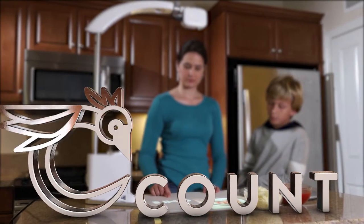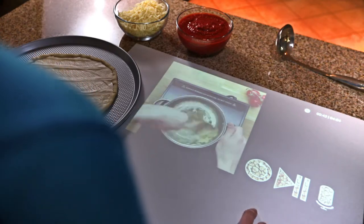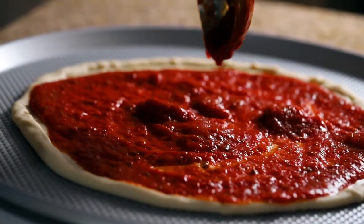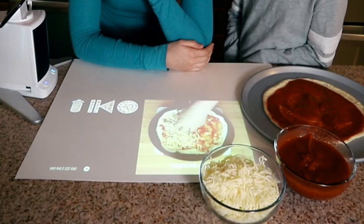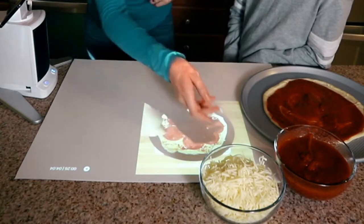This is Count, a smart projector that gives your small screen a bigger canvas. Count uses your camera phone to scan the surface area of the projected space. This allows it to follow your motions and interact with the environment in a whole new way.